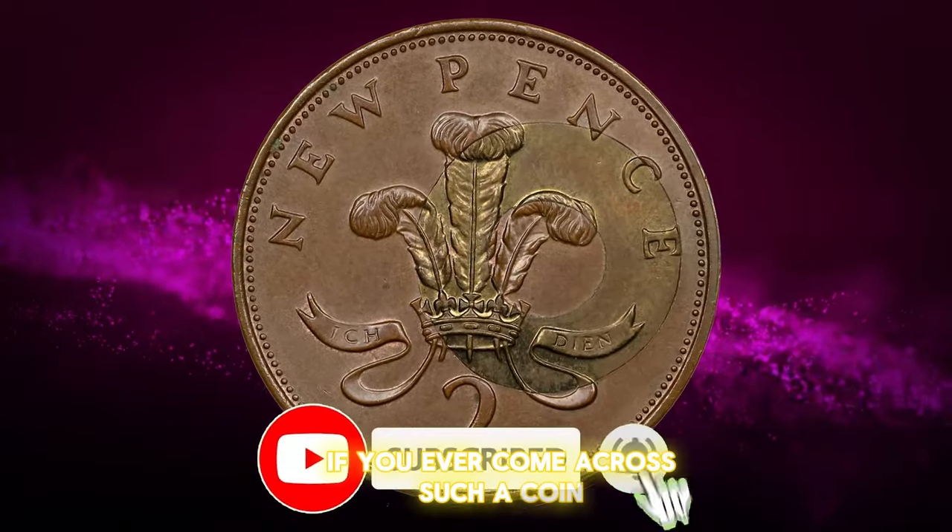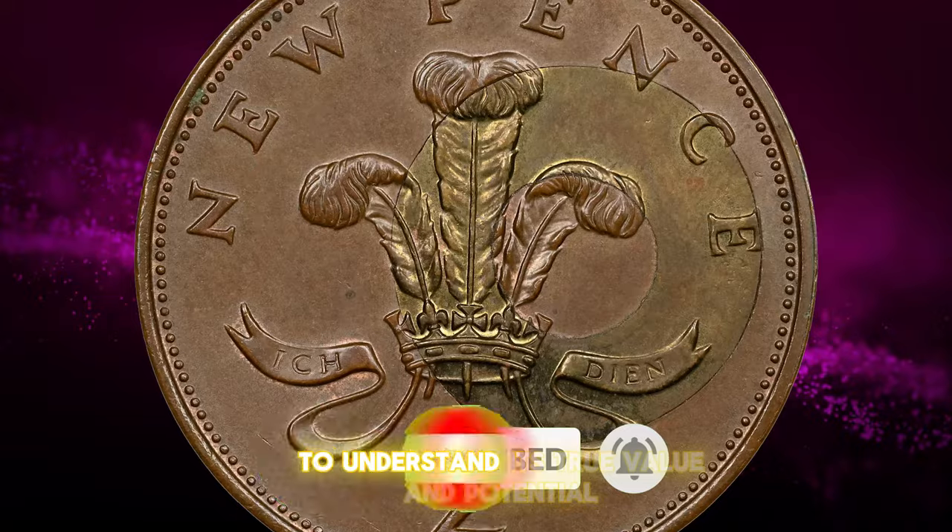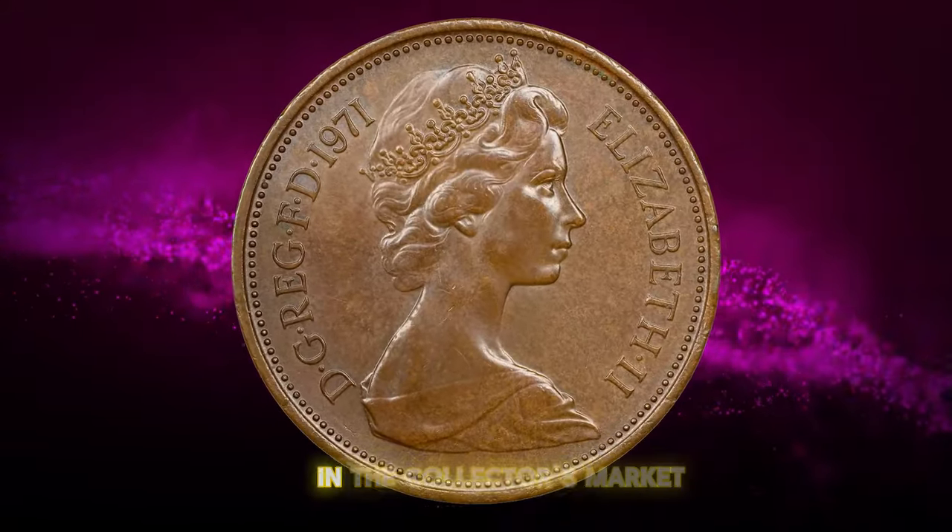If you ever come across such a coin, have it authenticated and appraised to understand its true value and potential in the collector's market.